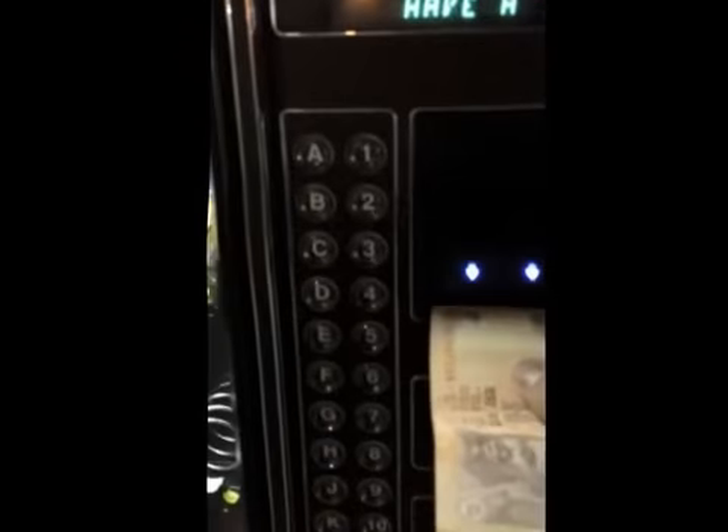I'll just insert it in the machine, and you can see the note is inserted now. I will not show the keys I will press on this keyboard.